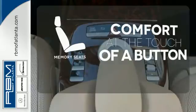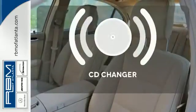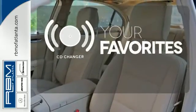Get comfortable with the touch of a button, thanks to the memory seats. The CD changer lets you change things up for the perfect soundtrack.